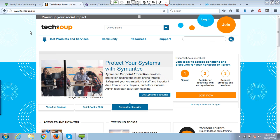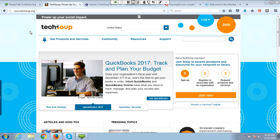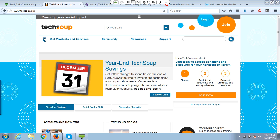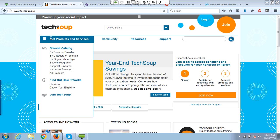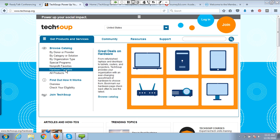It's often feast or famine in nonprofits — and public libraries and churches often feel this way too. This last quarter of the year is when most organizations are collecting the most donations. TechSoup brings hardware to you in a variety of different ways. Under the Get Products and Services section, we have a link called Hardware Favorites, which takes you to a section covering both our Refurbished Computer Initiative program and other hardware options.